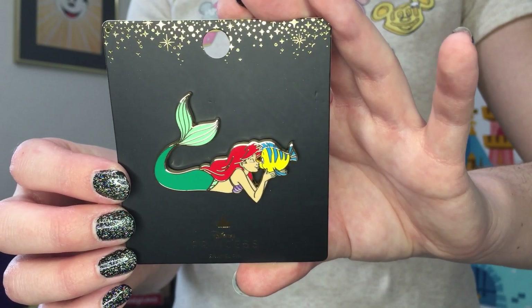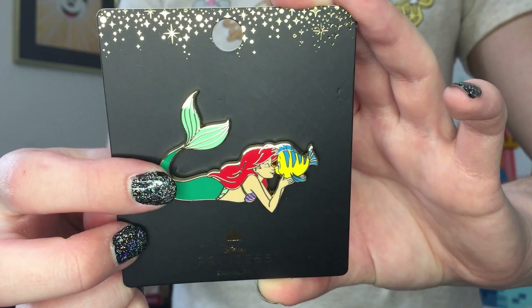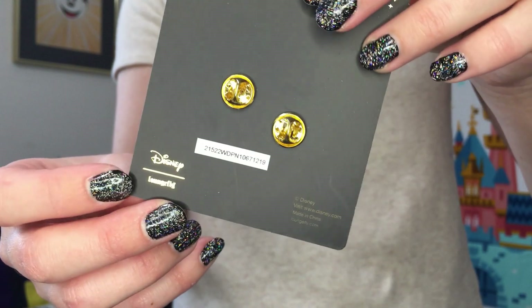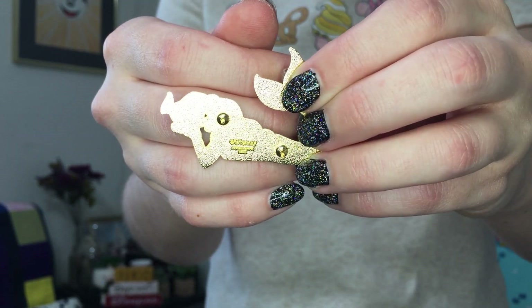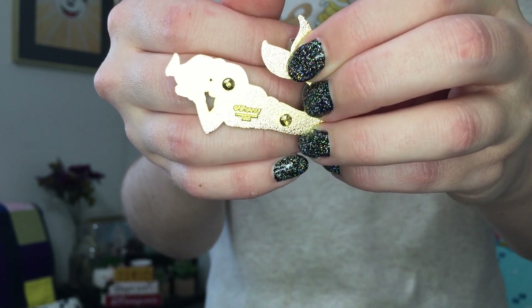The next pin is themed to Little Mermaid and features Ariel and Flounder. This one is really nice quality and also comes on that same Loungefly branded backer card. This one again has the official copyright Disney on it, and very tiny but it does also say LE 600.